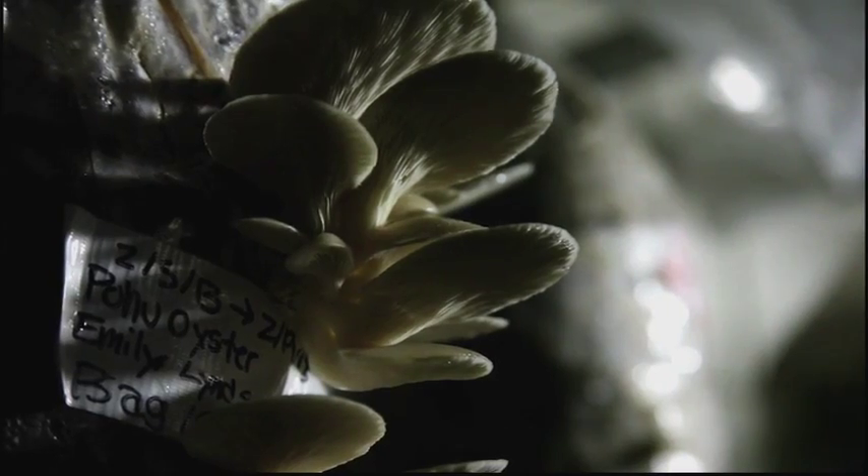We sell our maple syrup and our mushrooms out of Jason Hamilton's lab, CNS 282. Maple syrup is also sold out of additional locations on campus.